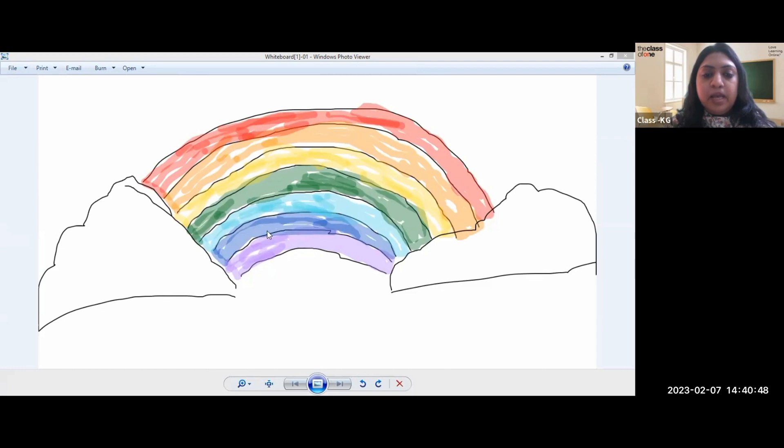You have to take one arch for each color. This is violet, indigo, blue, green, yellow, orange, red. First, take this arch and paste it on the drawing book.